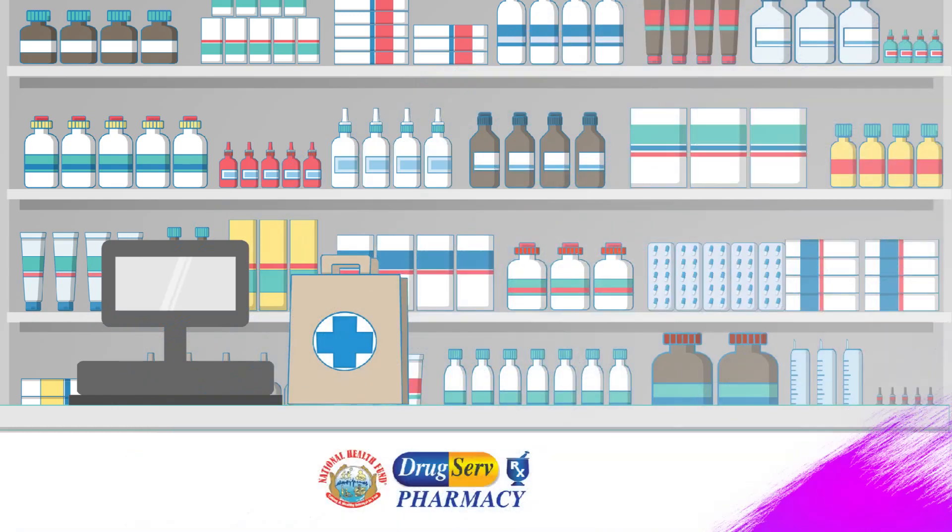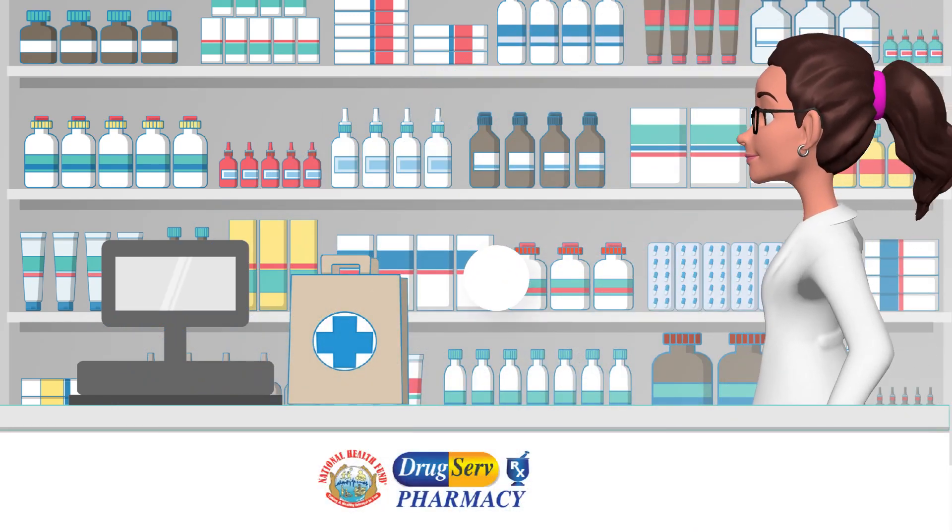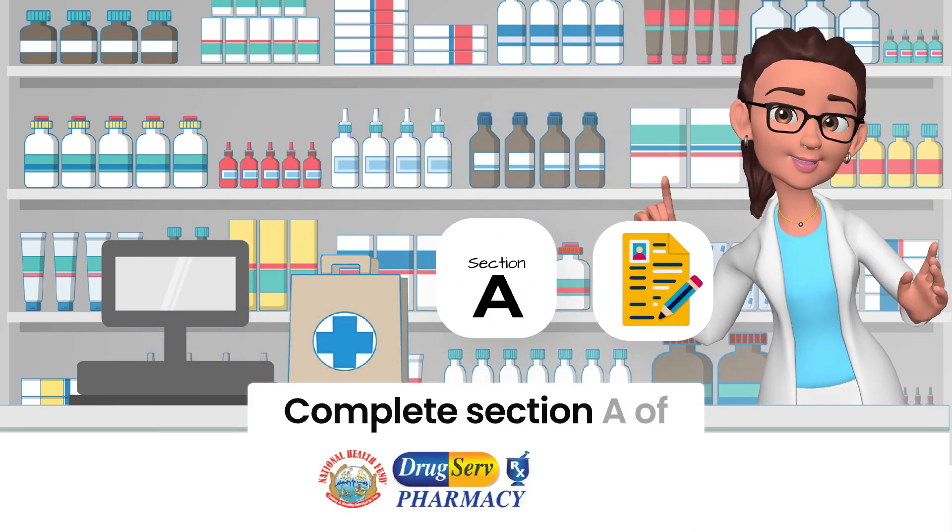Step 2: Complete Section A of the application form.